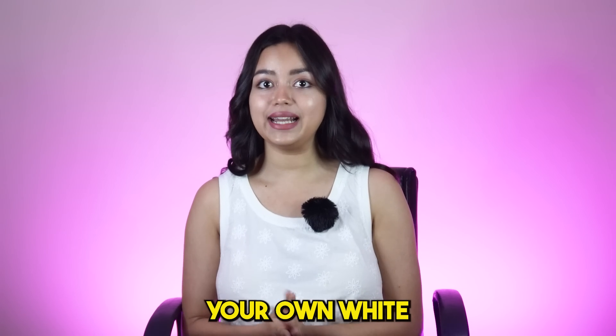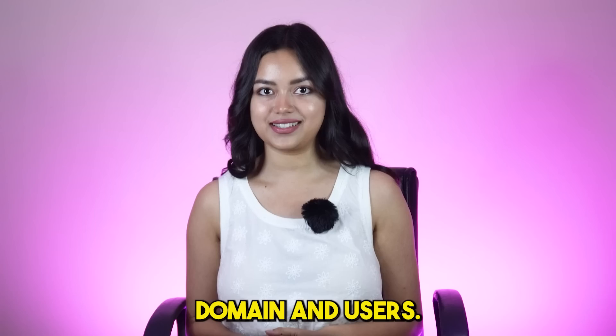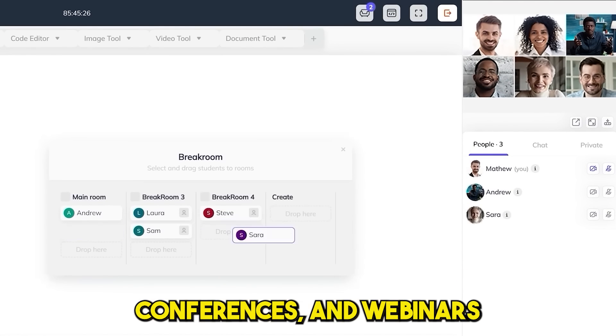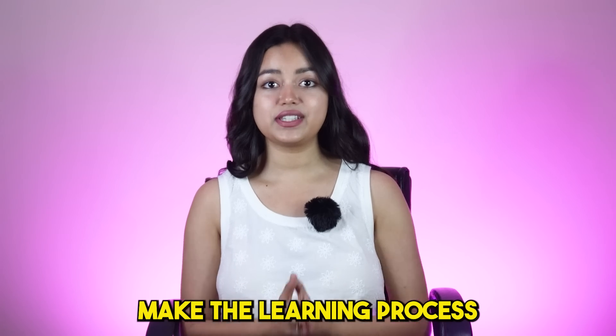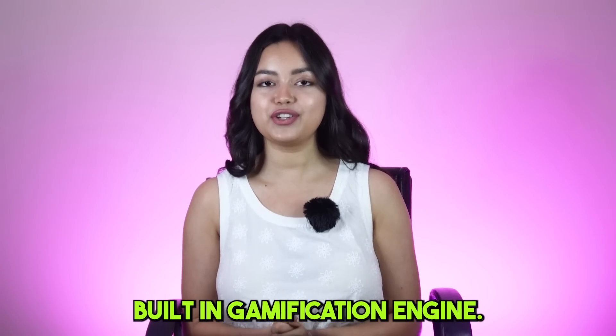Plus, launch your own white-labeled online academy or school with your own branding, domain and users. You can also deliver live classes, meetings, conferences and webinars to audiences anytime, anywhere with Brainsert's built-in virtual classroom. Make the learning process innovative, fun and productive using the built-in gamification engine.